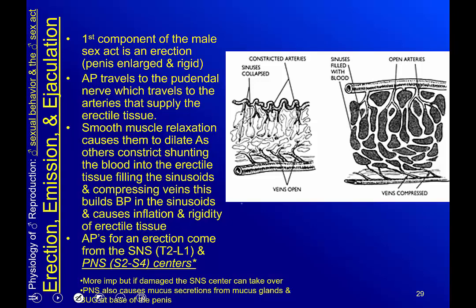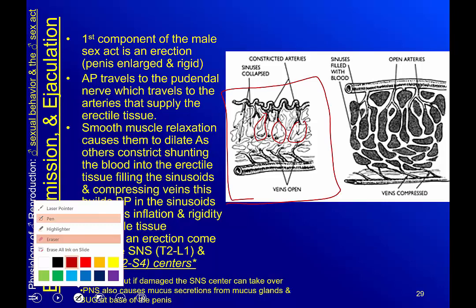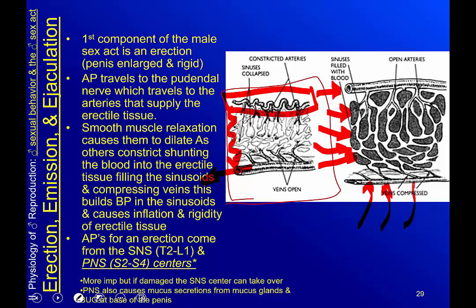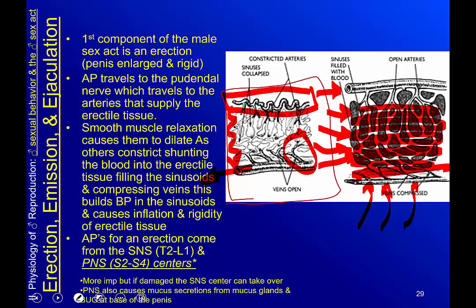In a flaccid penis, the sinusoids — these chambers — are pretty empty, and blood just flows through and empties via the vein. When an erection occurs, the artery gets much larger, starting to fill these chambers. As the chambers fill, they kink the draining vein — like kinking a hose in the yard — which means the sinuses fill with blood, giving you an erection and keeping the penis rigid.